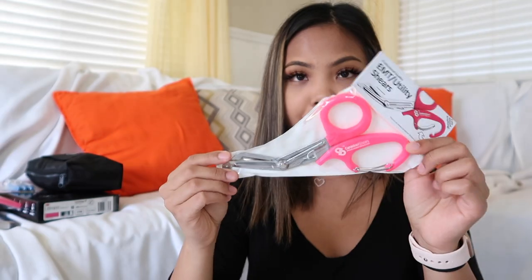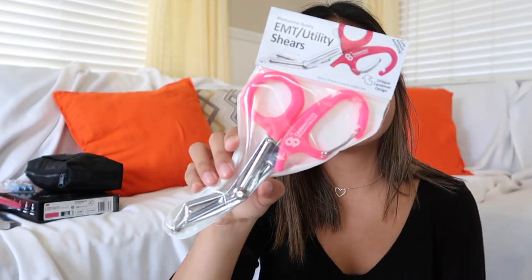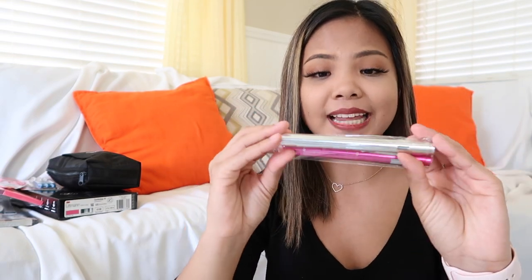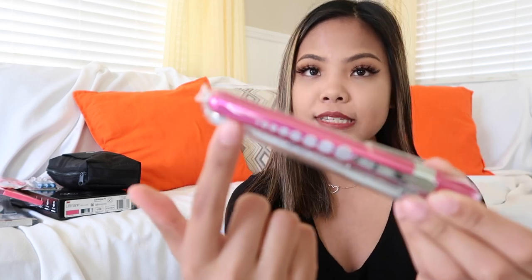The next thing that our school asked us to buy are these bandage scissors — I also got them in the color pink. The next thing I got were these LED pen lights. This one comes in a pack of two — pink and silver. I do have to buy batteries for them. What I like about these is that they help show the pupil size.